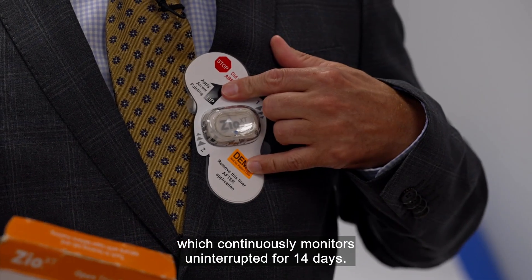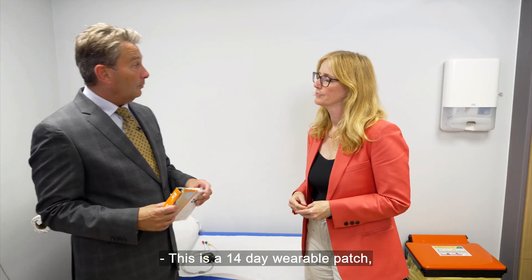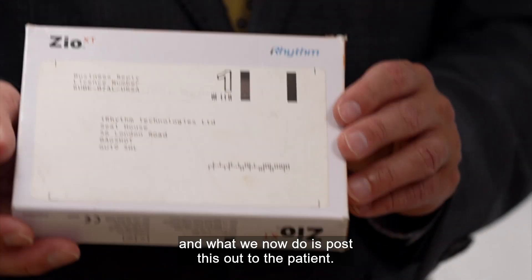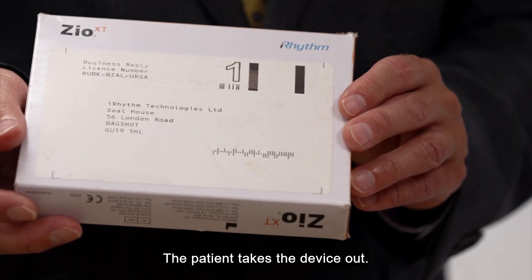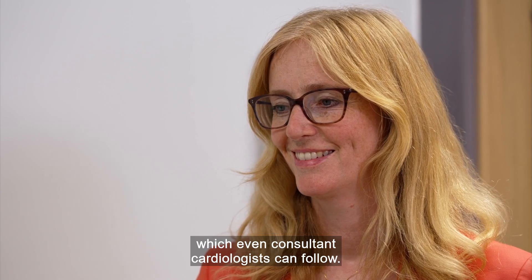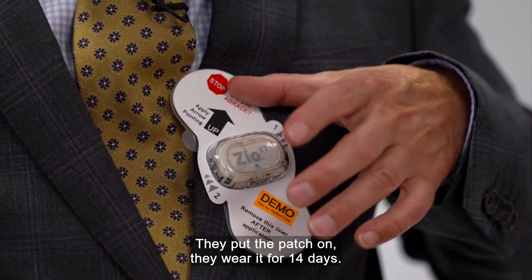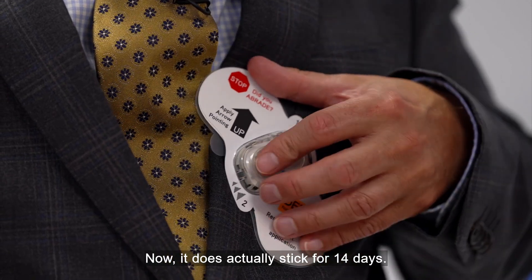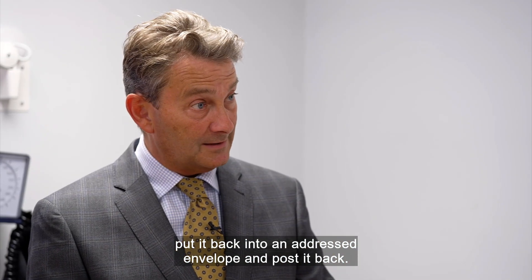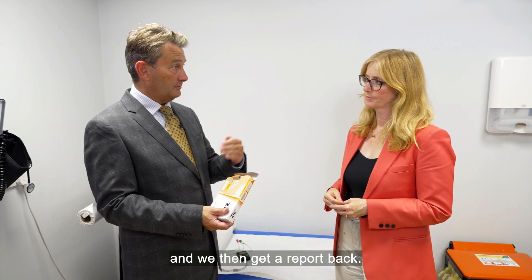This is a 14-day wearable patch, and what we now do is post this out to the patient. The patient takes the device out — there's a really nice set of instructions, which even consultant cardiologists can follow. They put the patch on and wear it for 14 days. It does actually stick for 14 days. After 14 days, they peel it off, put it back into an addressed envelope, and post it back. It is then analysed by the company, and we get a report back.